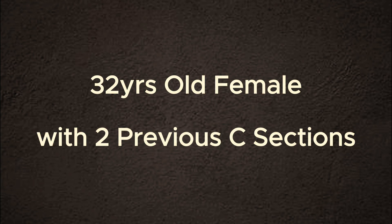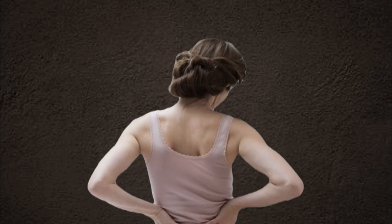This is a 32-year-old female with a history of two previous pregnancies and C-sections. She is complaining of heaviness and dull pain in the pelvis. This is a common complaint of many females without any specific problem.